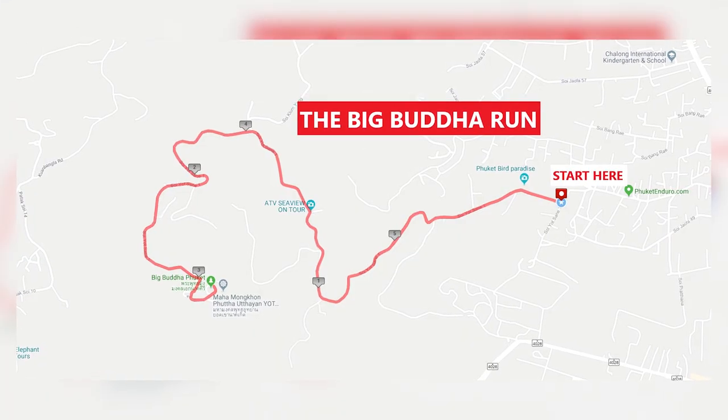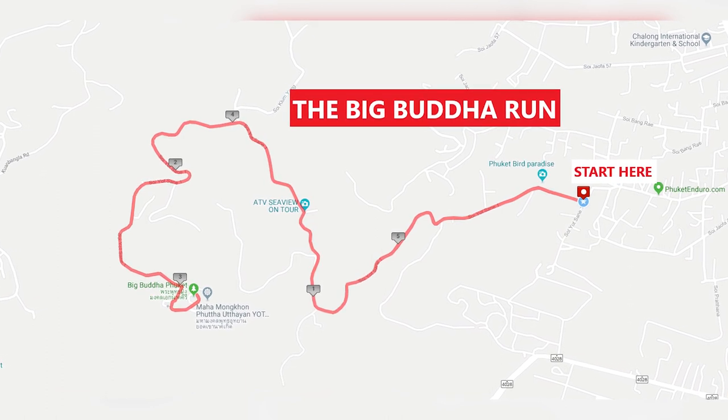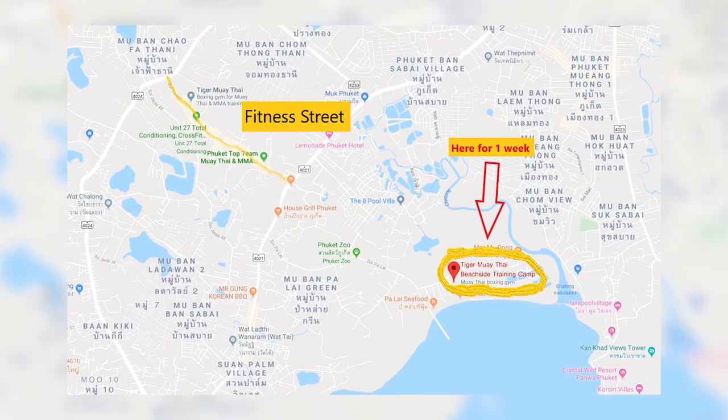Good morning, guys. 22nd of October 2019. It's quarter to seven in the morning. We're about to do the Big Buddha Run here in Phuket, Thailand as part of Tiger Muay Thai, their Tiger Muay Thai Beachside package. I woke up 15 minutes ago. I'm at Hivetel right now — that's our accommodation. We're about to jump in a van downstairs and 15 minutes from now get taken to the base of the Big Buddha, run to the top, get picked up from the top and then come back here.